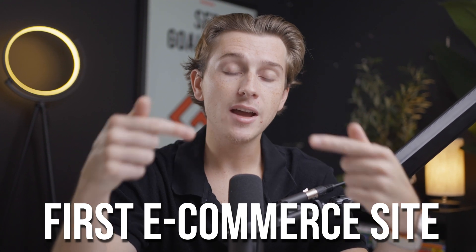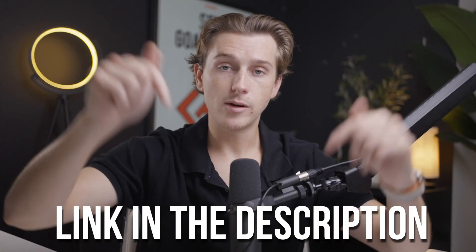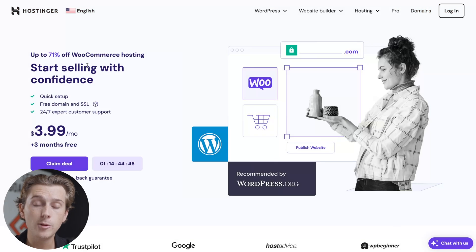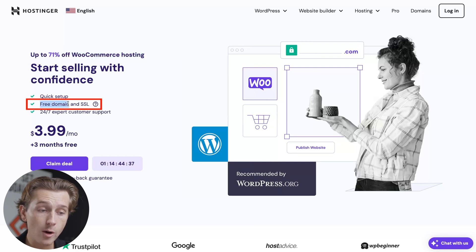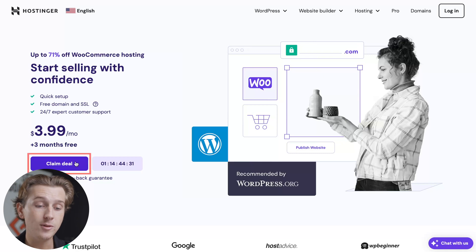Now that we've talked about Hostinger's e-commerce functionality, let's show you exactly how to get started with your very first e-commerce site on Hostinger. The first thing you're going to want to do is head down to the link in the description box below. Once you hit that link, you'll be taken to this page where you're going to get a massive discount — up to 71% off WooCommerce hosting, plus a free domain and SSL certification.